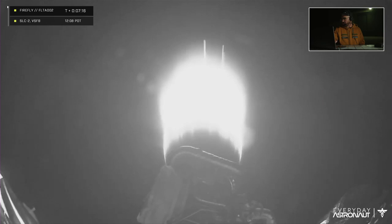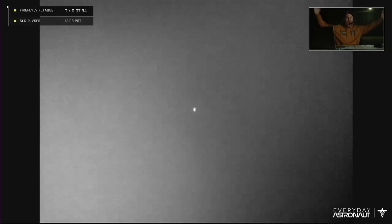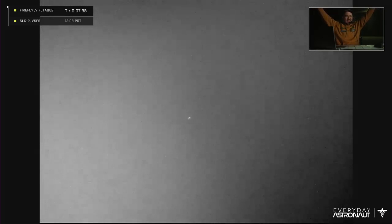Hopefully they'll pick it back up in two minutes with the Hawaii ground tracking station. Second stage cutoff is coming up in about 15 seconds — already 7 minutes and 40 seconds into flight. SECO. Orbit achieved — Alpha is in the block!